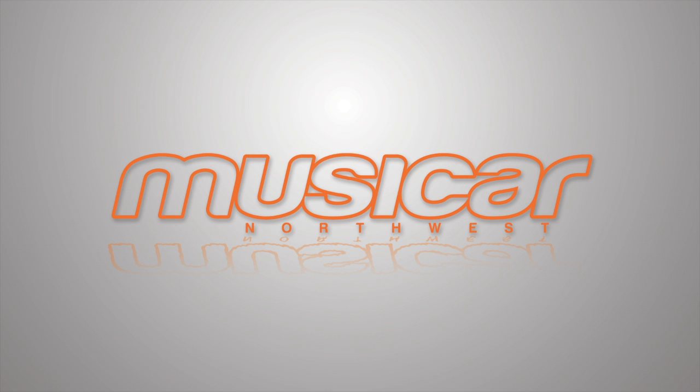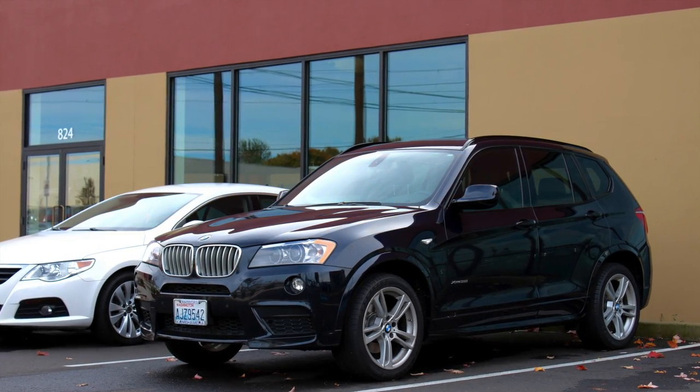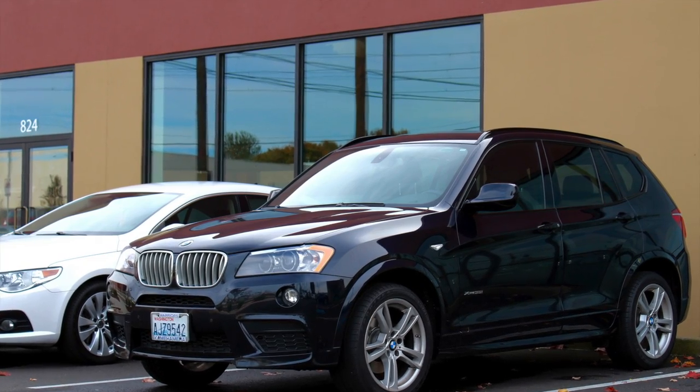Hey, this is Nick Akin with Musicar Northwest in Portland, Oregon, and today I wanted to share with you a solution we have for an integrated backup camera system in most of the new BMW platforms.